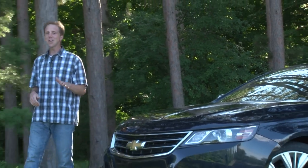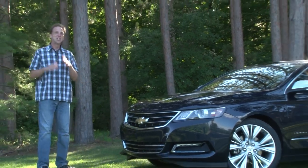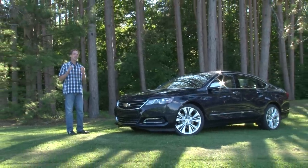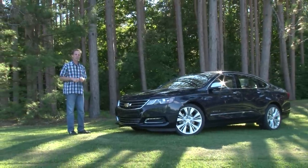With its rental fleet days behind it, the Impala's future has never looked brighter. Chevy has gone all-in on this new 2014 model, and the resultant sedan is one they can be proud of.